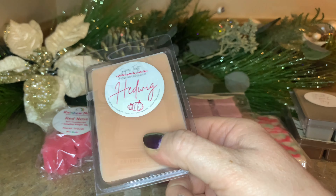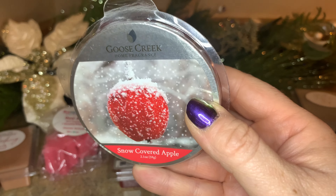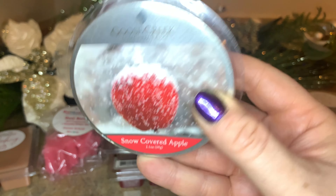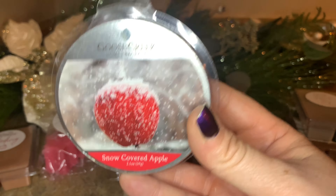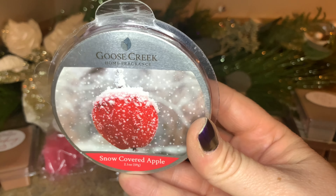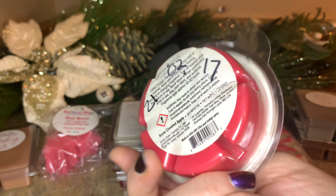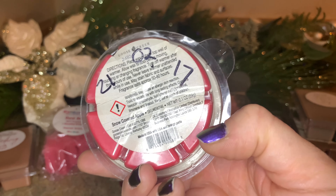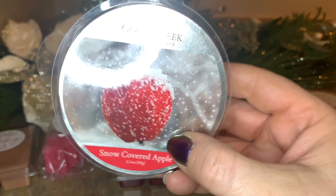Last but not least, from Goose Creek this is Snow Covered Apple. I thought this would be a nice change — more of an apple scent. I have a lot of cranberry and sweet coffee, so I thought we'd include this one. I've never melted this one before so I'm looking forward to trying it. It's shaped like Trivial Pursuit — six little triangles — so we can break off a couple each time we use it.